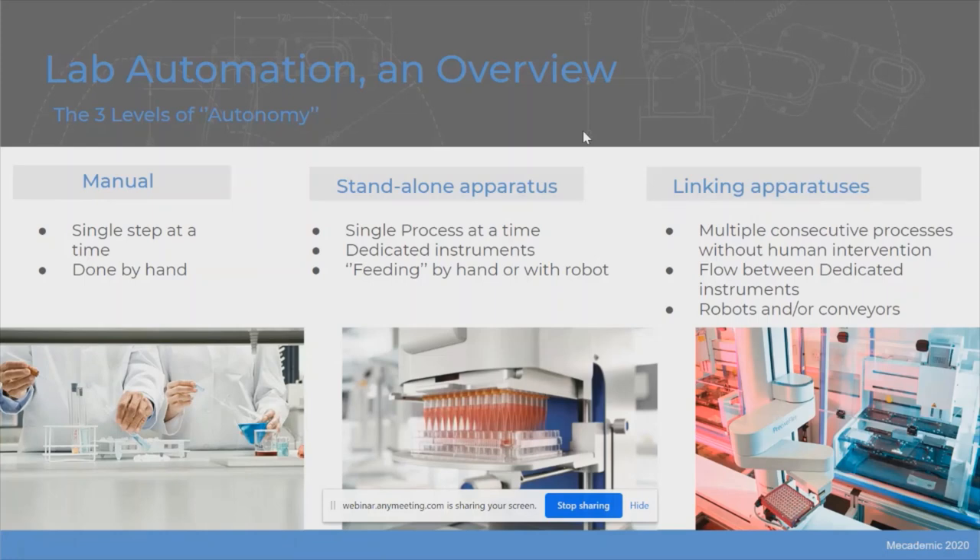A standalone apparatus like an autosampler can drastically augment the consistency and capability of your lab. The next step is really to link apparatus together. The extreme case is where you fill a couple of containers, put in microplates, press play, go have a beer, and get your data at the end. In this case, you would link your different apparatuses with conveyors and robots, and have a constant flow between your dedicated instruments.